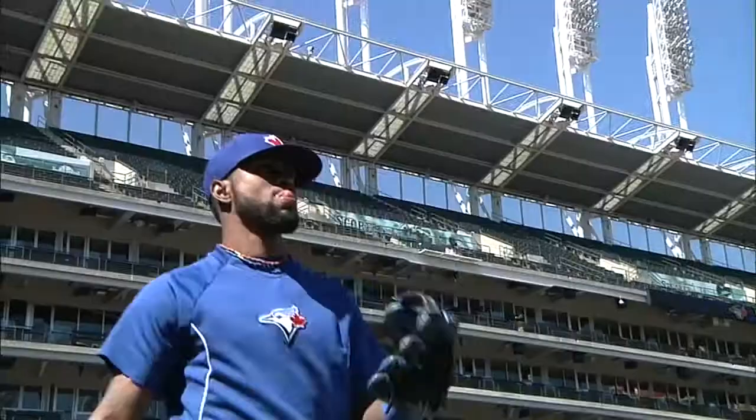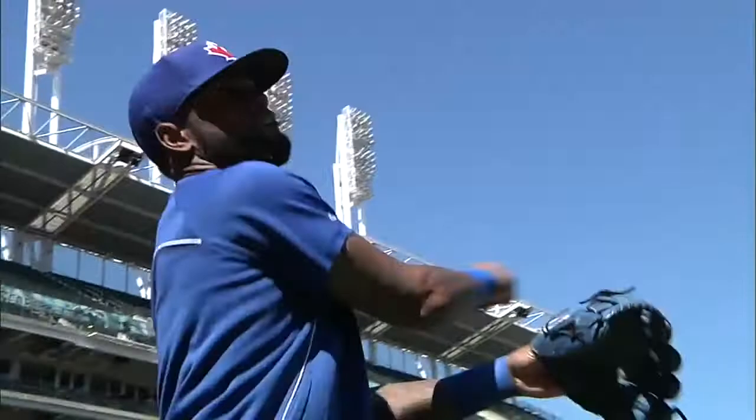Blue Jays in Cleveland for the second game of a three-game set. Jose Reyes back in the lineup after he strained his hamstring during his first at-bat of the season. It's Mark Burley and his 3-0 record taking the mound for the Jays.